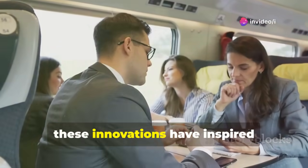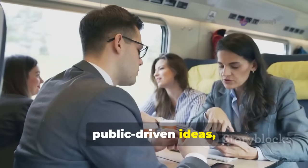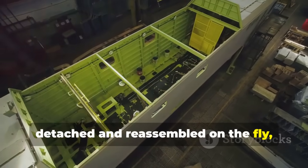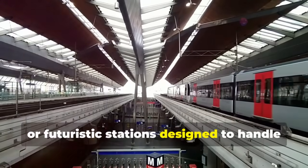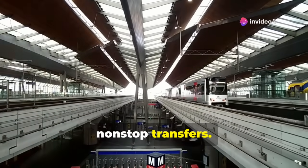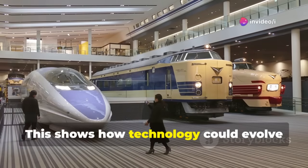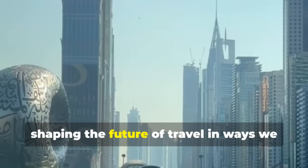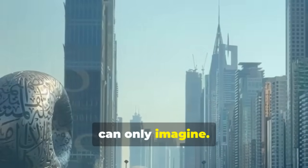Interestingly, these innovations have inspired public-driven ideas, like modular train cars that can be detached and reassembled on the fly, or futuristic stations designed to handle nonstop transfers. This shows how technology could evolve with creative input from engineers and the public, shaping the future of travel in ways we can only imagine.